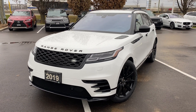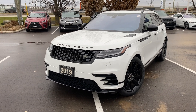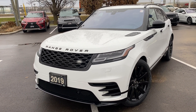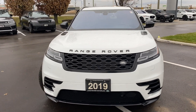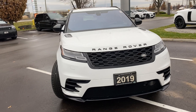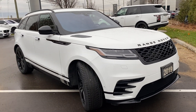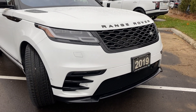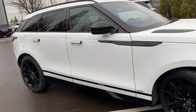Hello, this is Jay from Land Rover Waterloo and this is my video walk-around of this 2019 Velar P300 Hard Dynamic SE. It's finished in Fuji white with the black appearance package. The black pack gives you the grille, the Range Rover script, side vents and all the trim done in black.